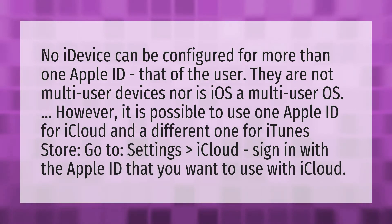No iDevice can be configured for more than one Apple ID — that of the user. They are not multi-user devices, nor is iOS a multi-user OS. However, it is possible to use one Apple ID for iCloud and a different one for the iTunes Store.